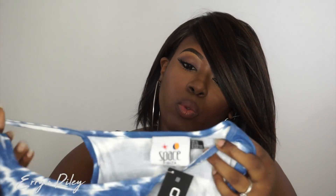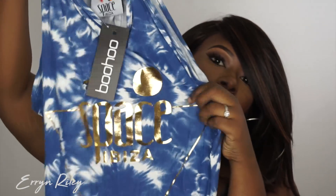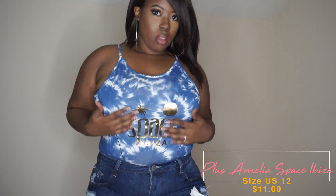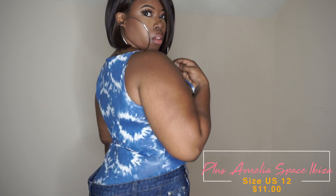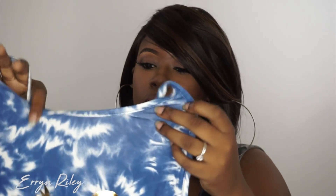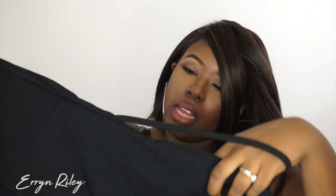The next bodysuit I got was a tie-dye one — the Space Ibiza bodysuit. It has a really pretty gold detail and says 'Ibiza' with a little triangle on it. I thought this was really fun to add a pop of color since I'm so used to neutrals and black. I have this in a US 12 and UK 16, which translates into a large. It does have snaps at the bottom. The material is a little thin and you can kind of see through it, but it's perfect for hot and humid weather.